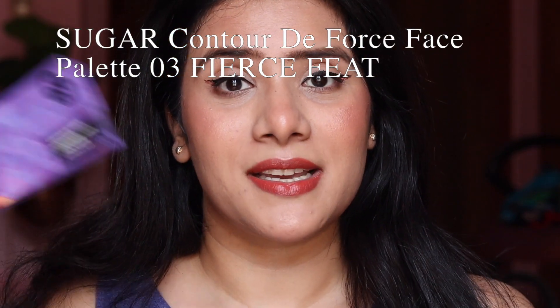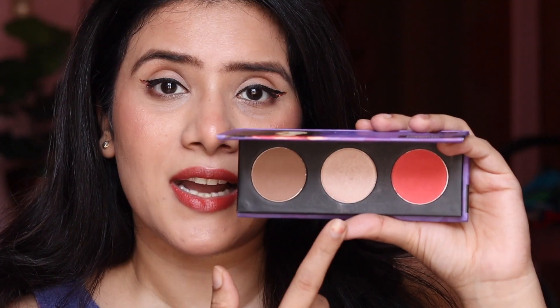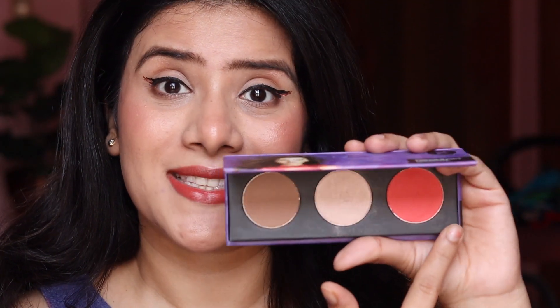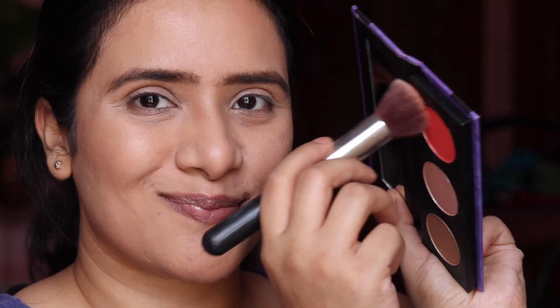Product number three that I absolutely recommend is the Sugar Contour Deforce Face Palette. It has three products in one — a bronzer, highlighter, and blush — in a single compact packaging that comes with a full-size mirror, making it very easy to carry and touch up on the go. It's a great value for money. The finely milled buildable powders blend effortlessly for a flawless, lightweight, smooth finish. I use this on almost all my makeup videos — it's a must-have, a time-saver, and the quality is top-notch.